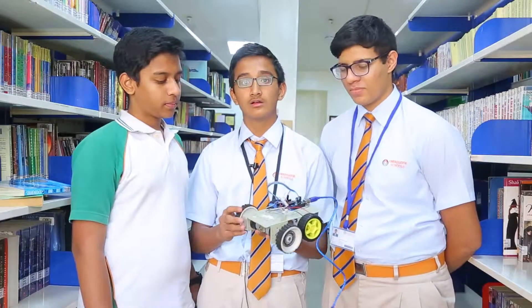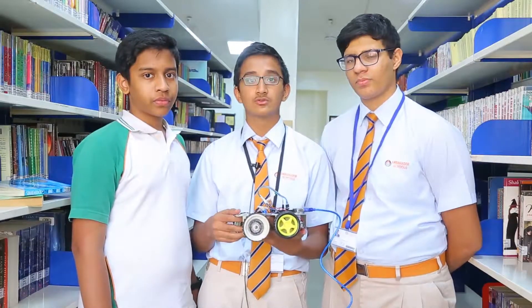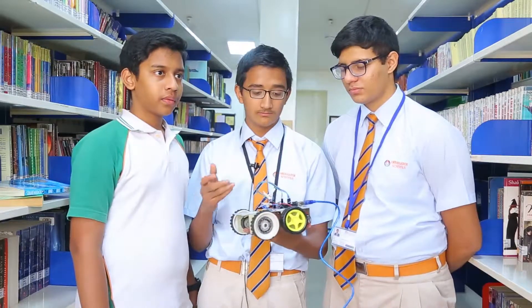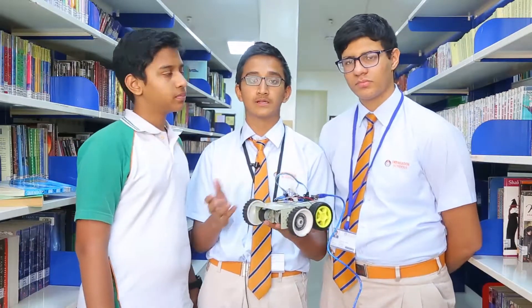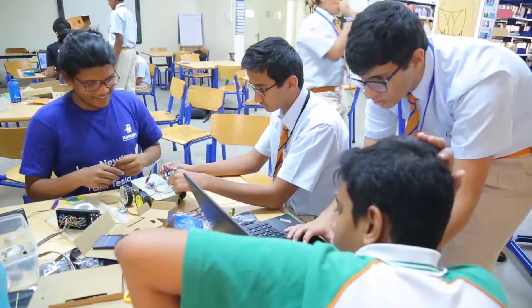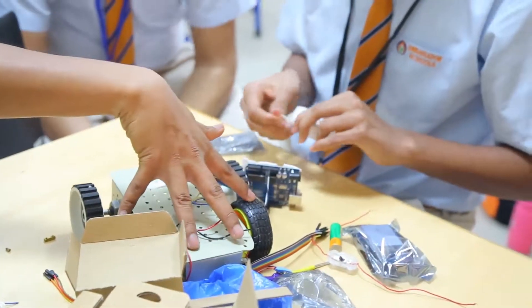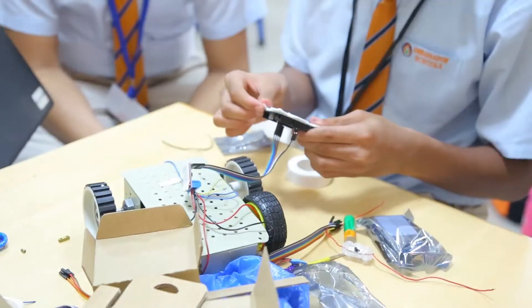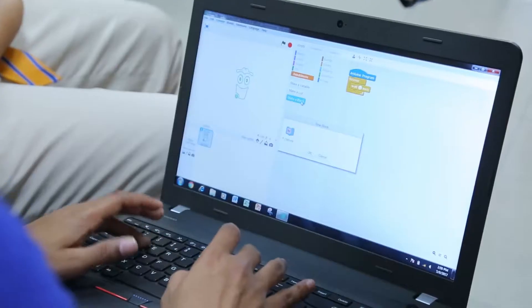This is a smart car. It uses solar power to charge batteries, and these batteries further help to make the car move. We have used the Diva Robotics Kit as well as a few junk items that I had at my house, and we have come up with this.